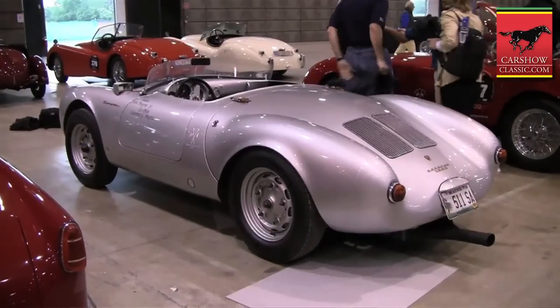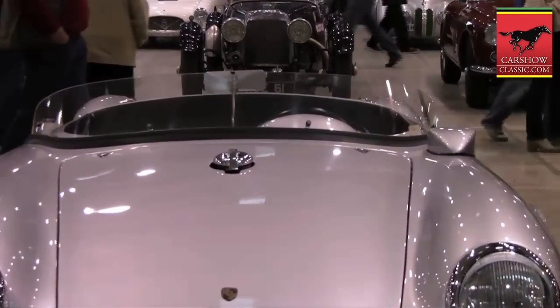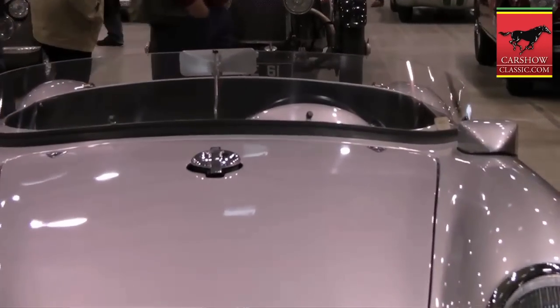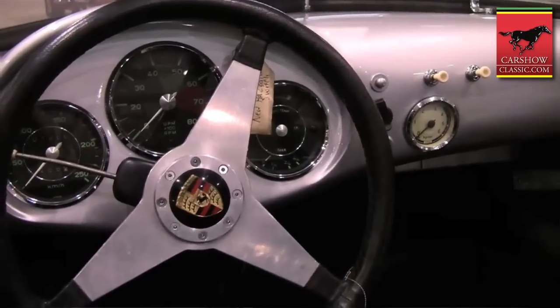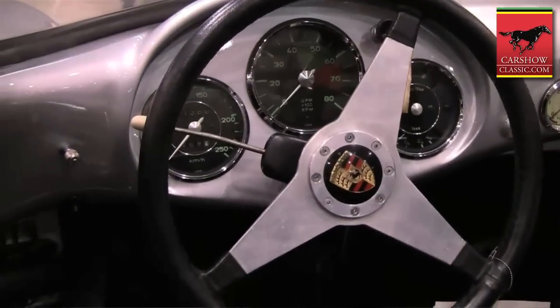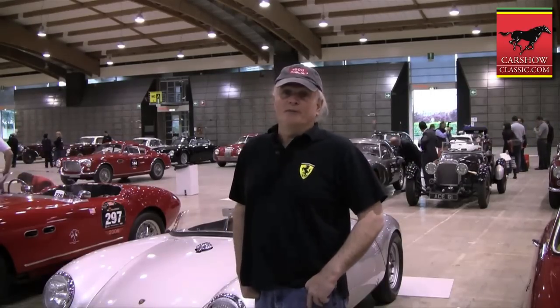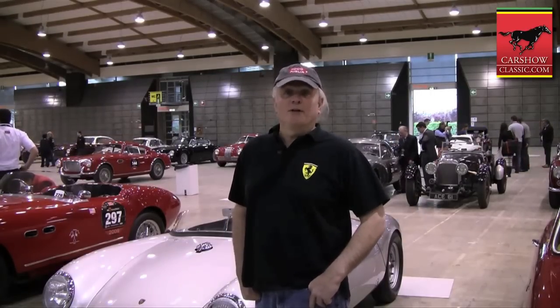The best part about the car is it handles like a go-kart. It has no power steering but it feels like it has power steering. The car has an oversized fuel cell in the front of 44 gallons — this was the tank size they ran for Le Mans. And even with the additional weight it still handles great. There are no problems with the braking and we hope to have a good time with the car.